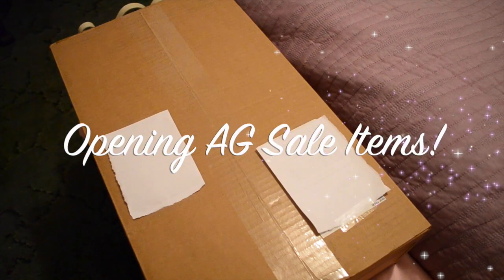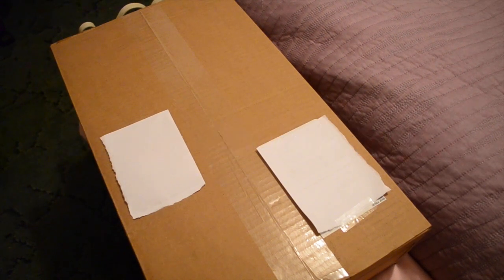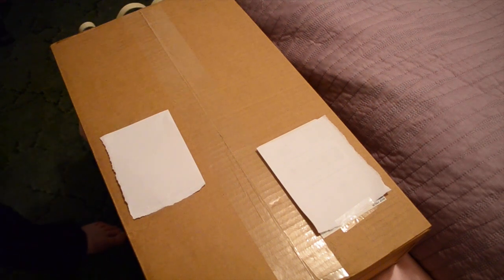Hey everyone, it's Brittany here. Today my American Girl sale package came — it arrived early. It was supposed to come on Friday, but it came today. I bought this all with my birthday money. So let's get to opening it.